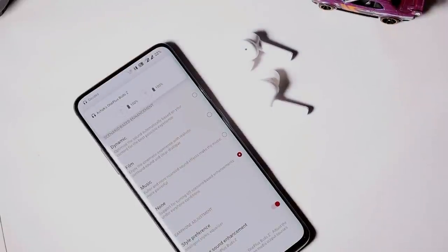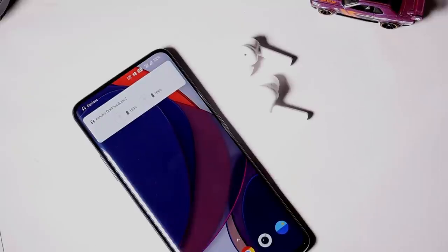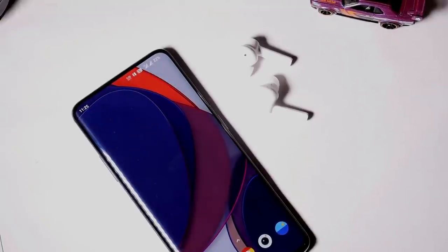I've also noticed that the Dolby Atmos feature is not working. There's also an issue with Bluetooth, as you can see in this video — my OnePlus Budzee notification keeps popping up.